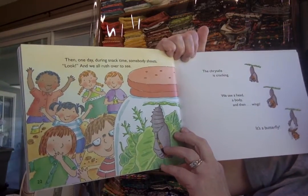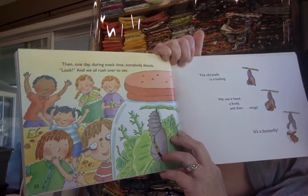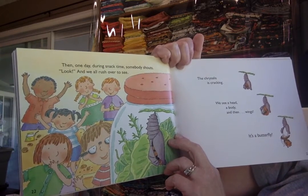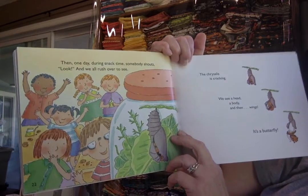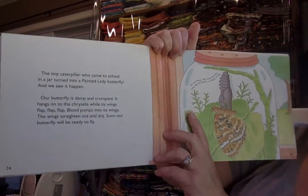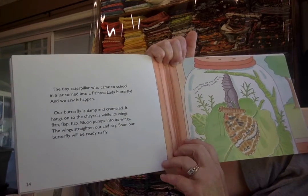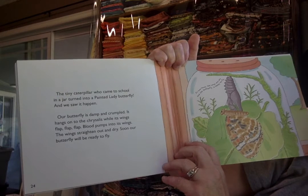Then one day during snack time, somebody shouts, "Look!" And we all rush over to see. The chrysalis is cracking. We see a head, a body, and then... Wings! It's a butterfly! The tiny caterpillar who came to school in a jar turned into a painted lady butterfly. And we saw it happen.